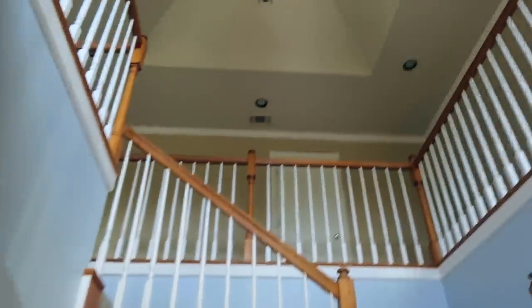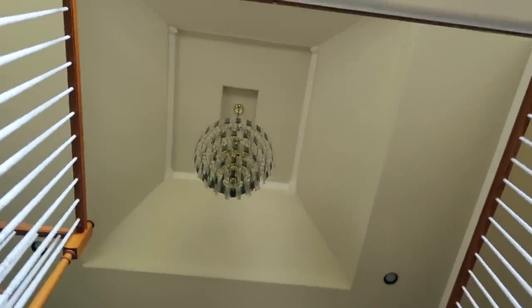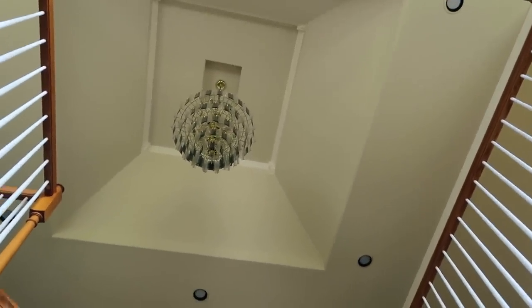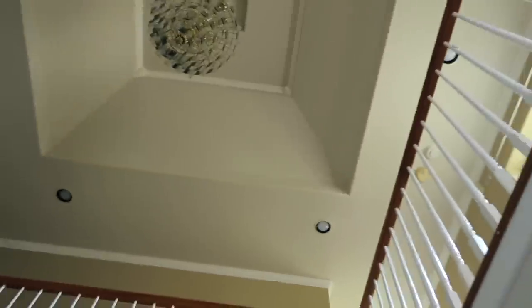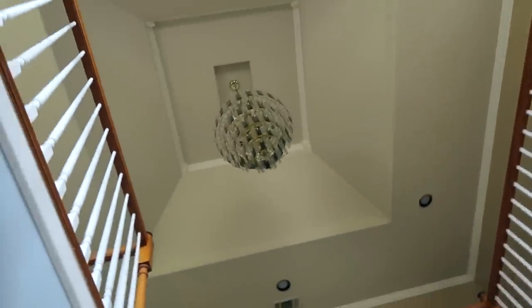So if you look here, we just have this like vaulted ceiling thing that goes above the stairs. So if there's a place to walk around up there, you would have to walk like here or there. Is there like two different entrances? Let's look upstairs.